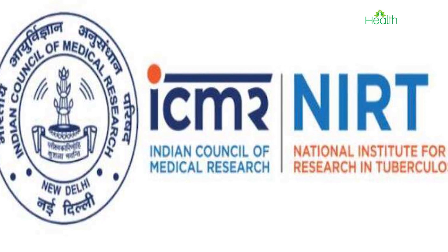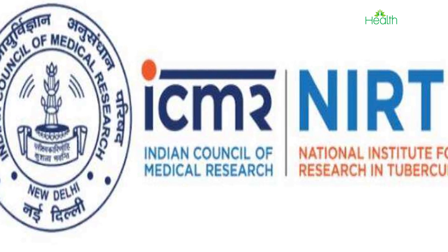Influenza A and B viruses circulate and cause seasonal epidemics of disease, according to the World Health Organization. The Indian Council of Medical Research, or ICMR, has identified H3N2 as the origin of the current wave of fever and cold that has afflicted Indians across the country.